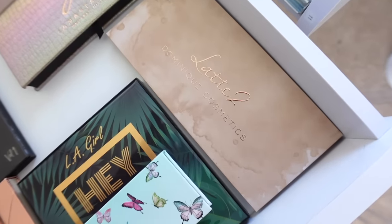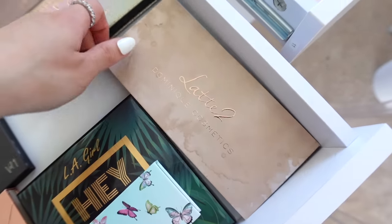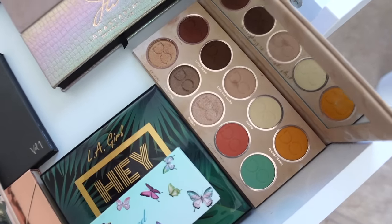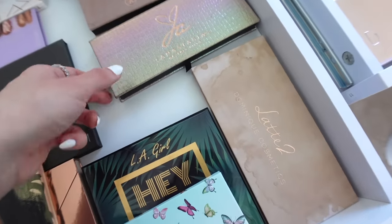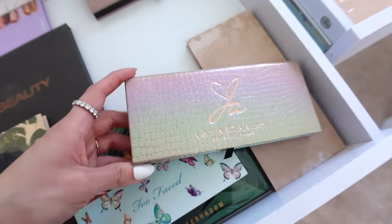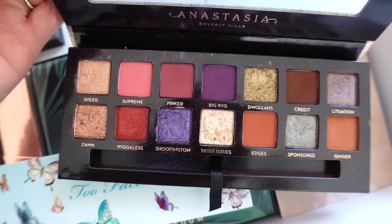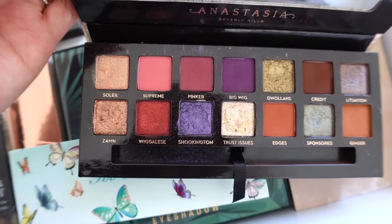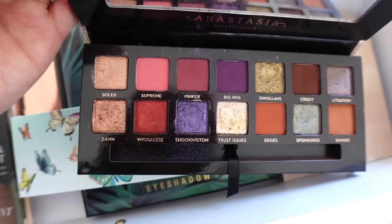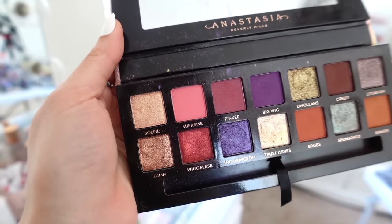I also have the Latte 2 palette from Dominique Cosmetics — this could be another option for spring. It's neutral but there are some pops of color. I also have the Jackie Aina and Anastasia collab — this is iconic and so pretty. I actually haven't used this in a really long time, and I think I want to use some of the pinks in here.